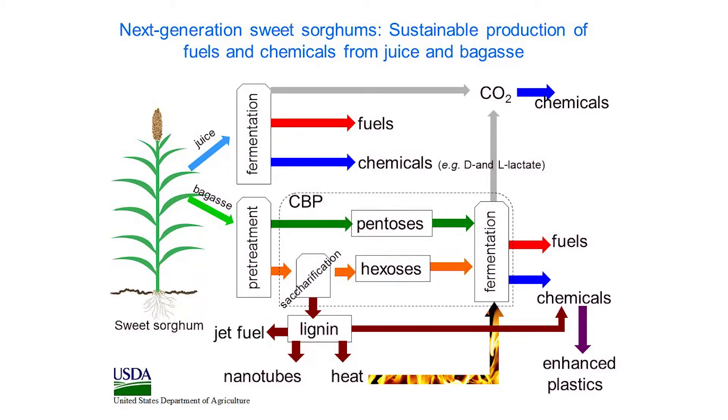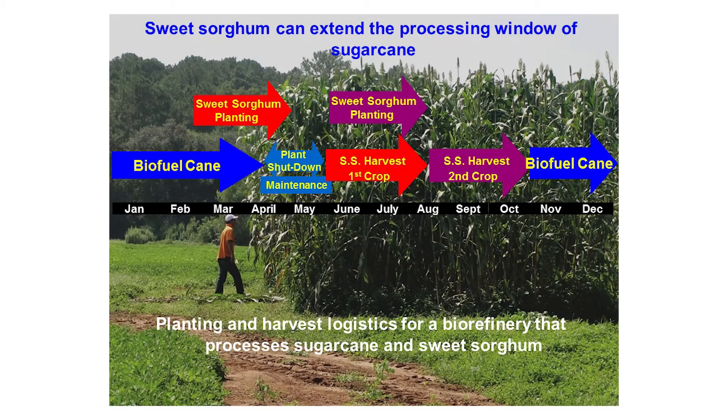I will summarize the presentation I gave called 'Sustainable Production of Fuels and Chemicals from Sorghum.' This is about the use of sweet sorghum as a feedstock for fermentable sugars that can be converted to biofuels and value-added chemicals.